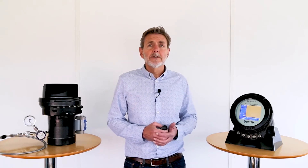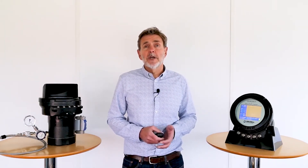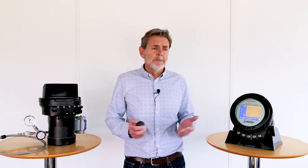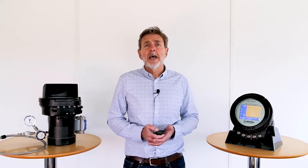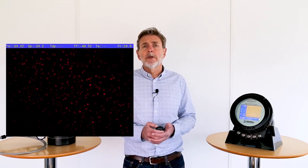For water dew point measurement, live minus reference is of benefit. A reference image is captured prior to starting the cooling cycle to pick up any surface reflections occurring from contamination — solid particles, fragments of fibres, or similar. Those surface reflections are then mathematically deducted from the live camera feed image. This allows the user to see the smallest frost crystals or mist droplets appear as bright red specks on the display.